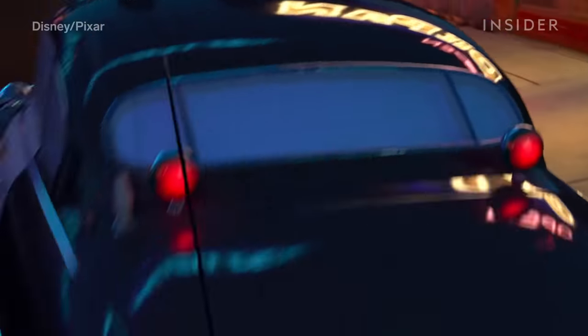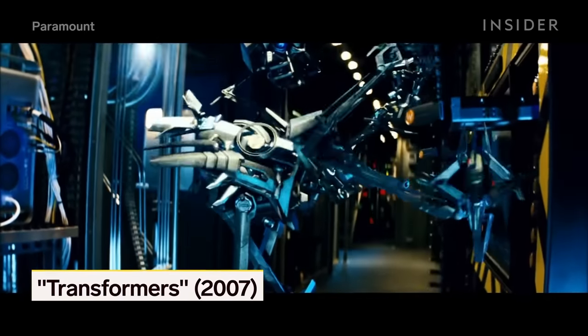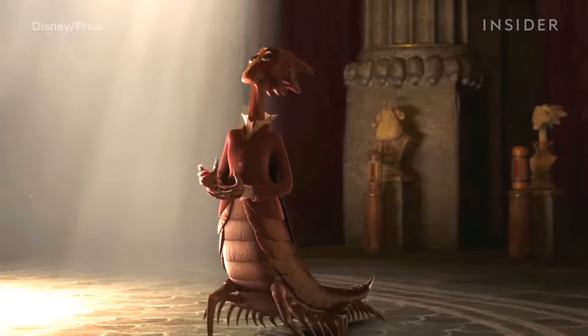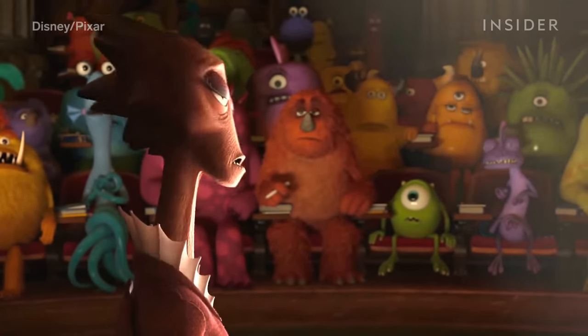Ray tracing transformed animation. It even ended up on CGI elements in live-action movies, like this Transformer or Iron Man's suit. And it set the stage for even more complex lighting in future Pixar movies, like Monsters University.